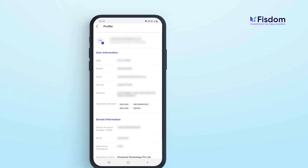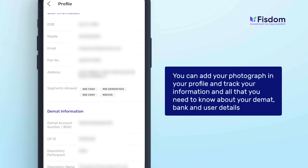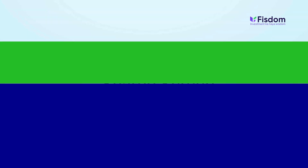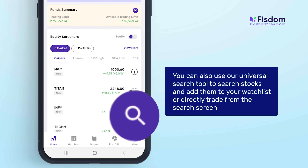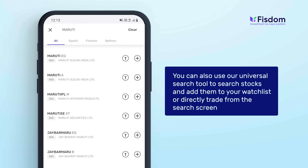You can add your photograph in your profile and track your information — all that you need to know about your DMAT, bank, and user details. You can also use our universal search tool to search stocks and add them to your watchlist, or directly trade from the search screen.